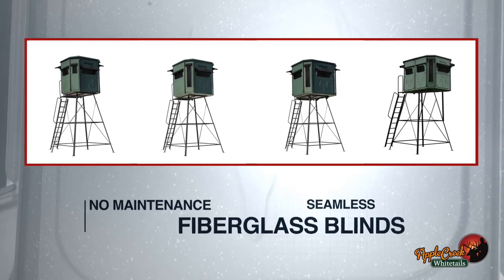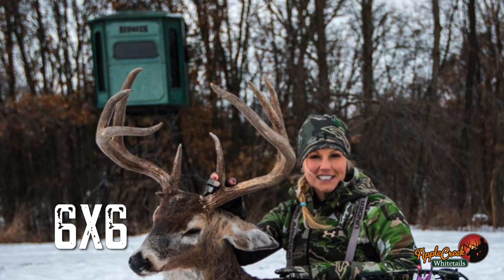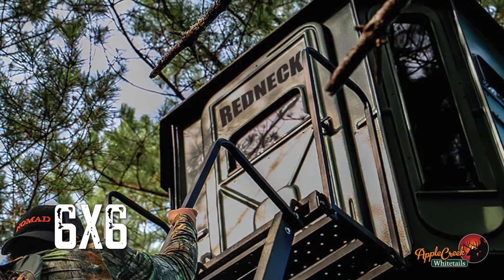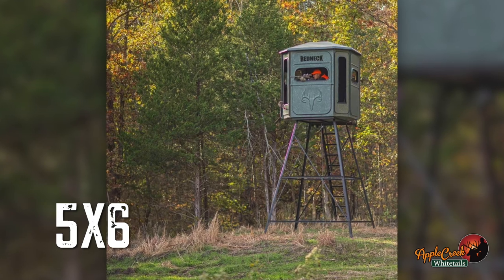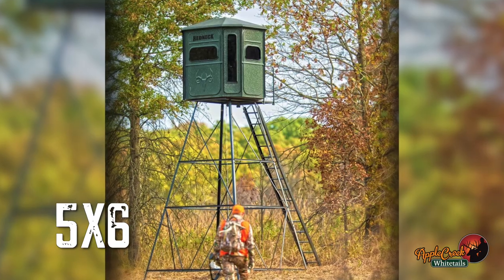We've got a 5x6, a 6x6, a 6x7, and a 6x8. The 6x6 is the most popular — it easily hunts two people. The 5x6 is more of a one-person setup, maybe a specialty fence line you want to set up on, things like that.